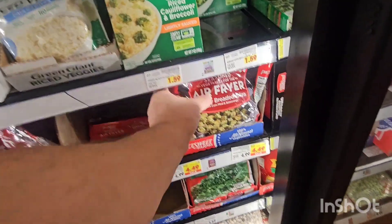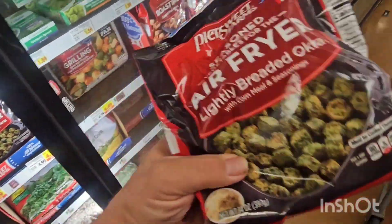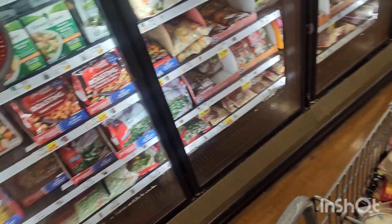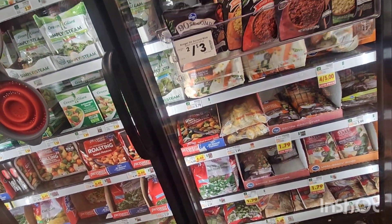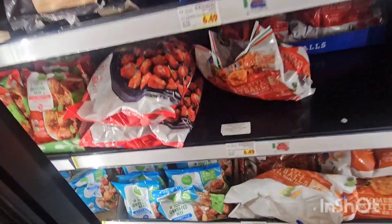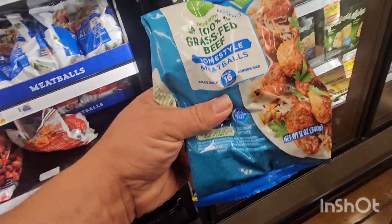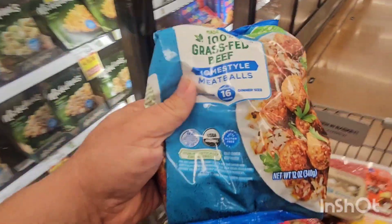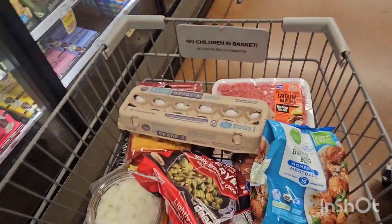I'll get some of this lightly breaded okra — great for the air fryer. I'll make those with my hamburger, they work really well together. And some grass-fed homestyle meatballs right here. Just throw those in the air fryer — that'll work great.